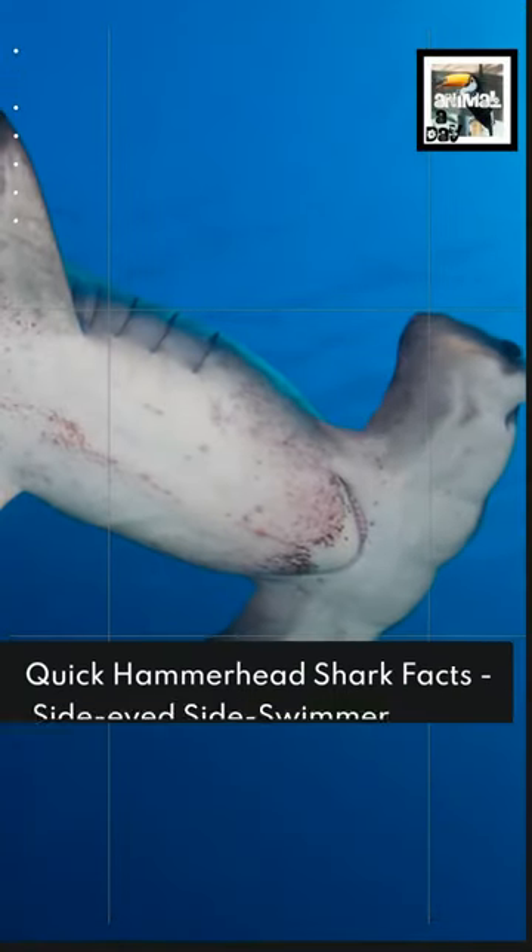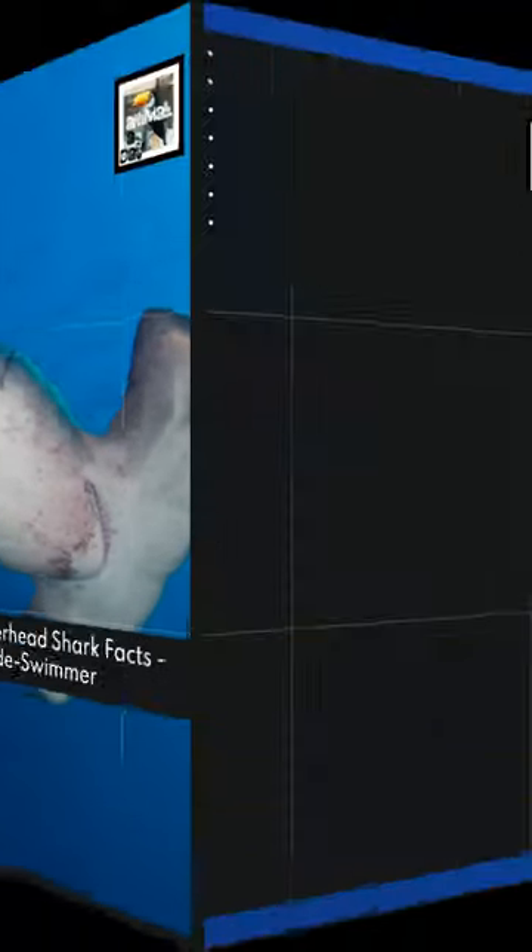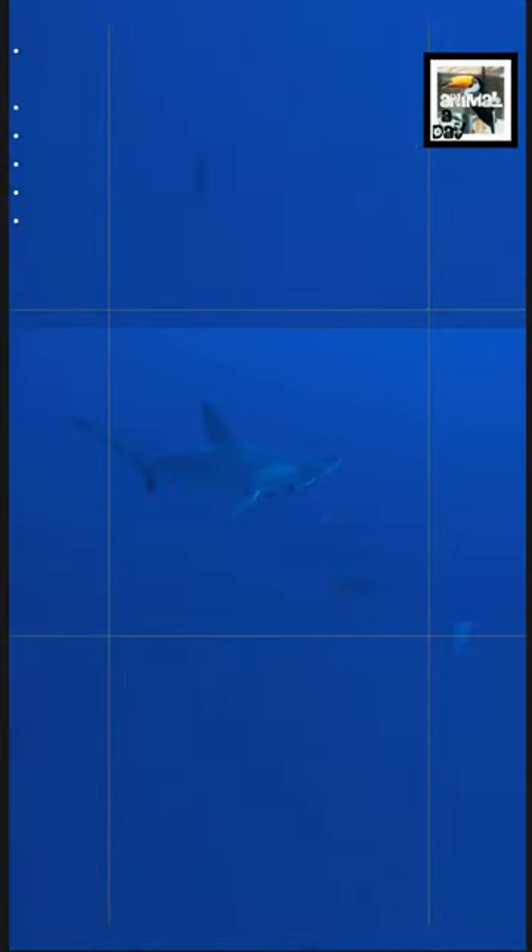Welcome to Animaladay — Quick Hammerhead Shark Facts: the Side-Eyed Sideswimmer. Hammerhead sharks are a family of 10 species of endangered sharks with hammer or T-shaped heads. They live in warm continental shelves and coastlines in many parts around the world.